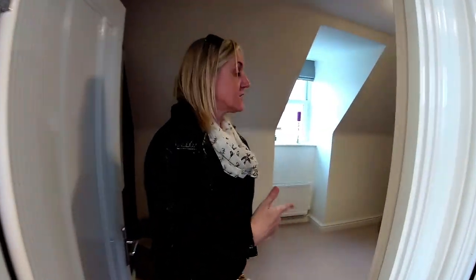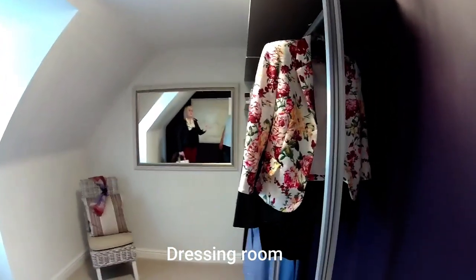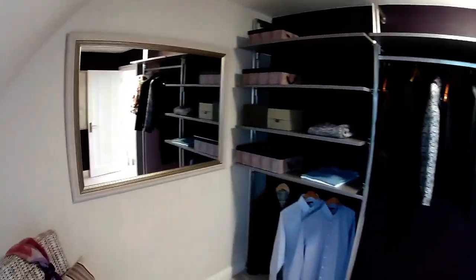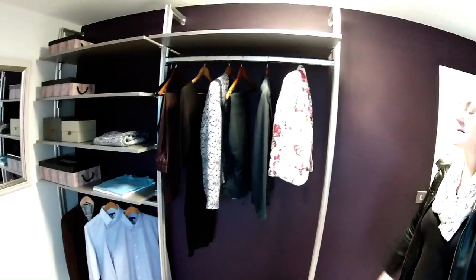Last but not least, this room is bedroom-sized but they've got it dressed as a dressing room. So it could be a bedroom, a study, a dressing room, another lounge — many, many different uses for this space. It's lovely.